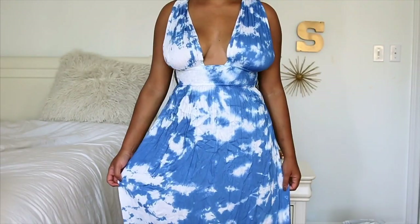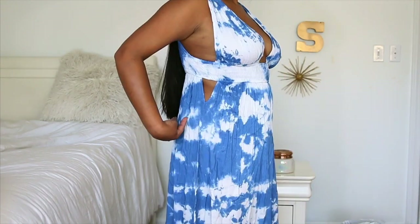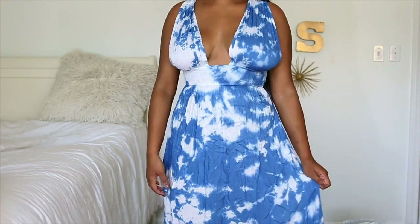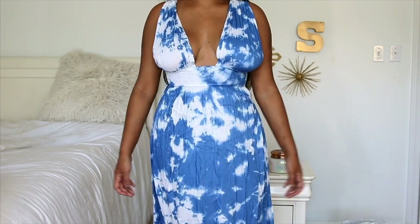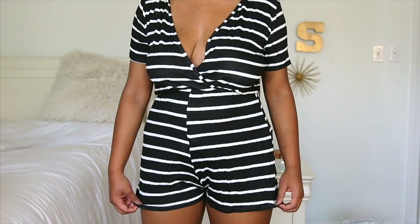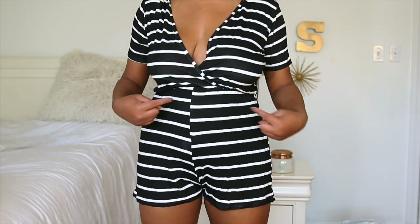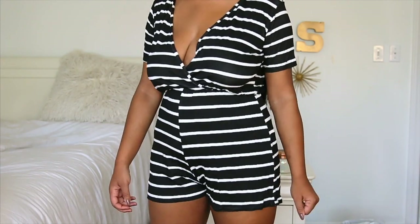So this is a tie-dye maxi dress. I love this cinch right here because it gives that slimming look. There are also details on the side with these little cutouts, and I think this is just a really pretty color for summer. This is such a comfortable romper — I love it. The only bad thing is that it kind of makes me look like a prisoner, but I think if I accessorized it with maybe a belt or some necklaces, it would be super cute.